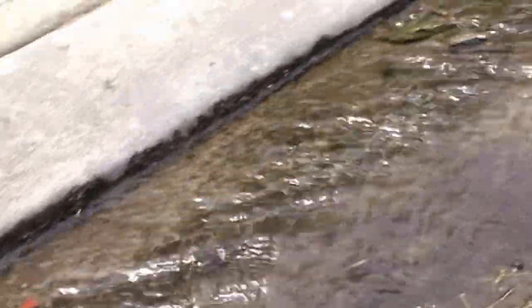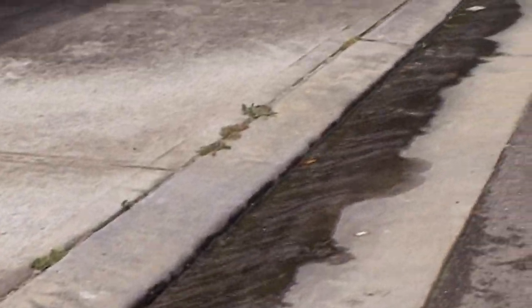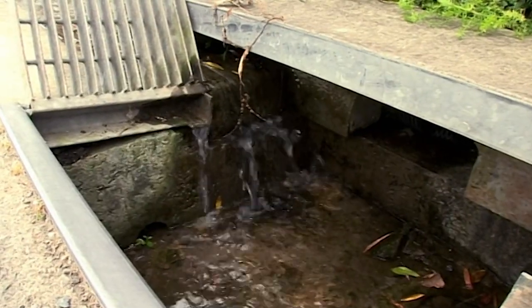I suspect that the soil is so waterlogged, there's no way it will support a two-storey building on timber stumps. Not only is water pouring down this drain, so is Patrick and Julie's money.